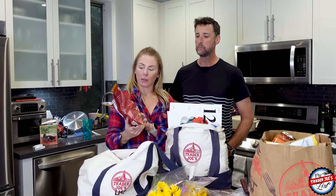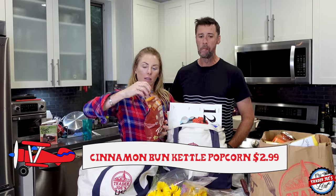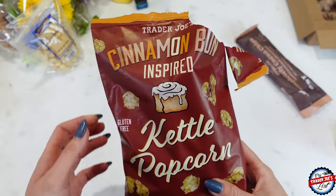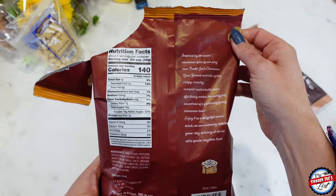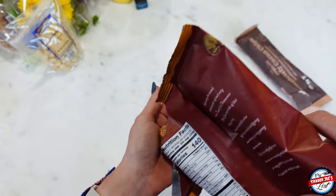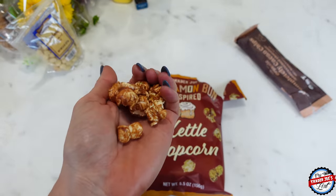We sampled these in the car — this is the new cinnamon bun inspired kettle corn. They're very well coated — it's kettle corn but super, super coated. I found these incredibly sweet. It's like the cinnamon bun spread from Trader Joe's on top of kettle corn. Kettle corn is already sweet, and then imagine dumping cinnamon bun spread on top of it. But they're really, really good — if you like kettle corn, I feel like you'll like this.